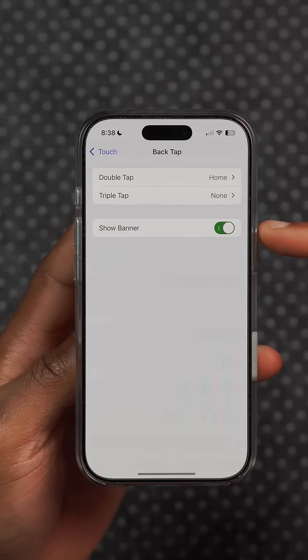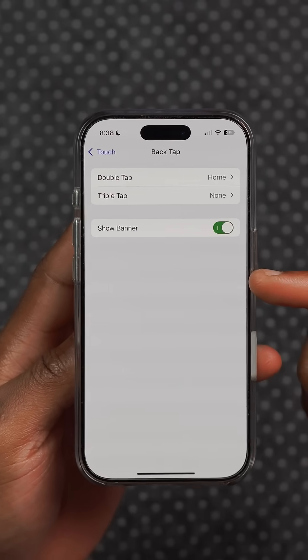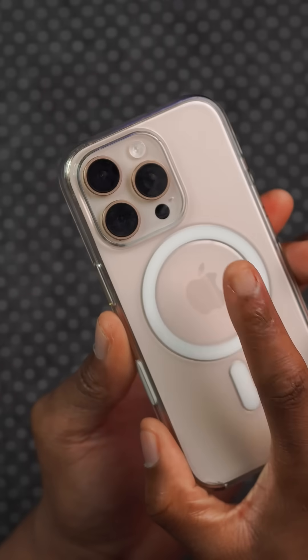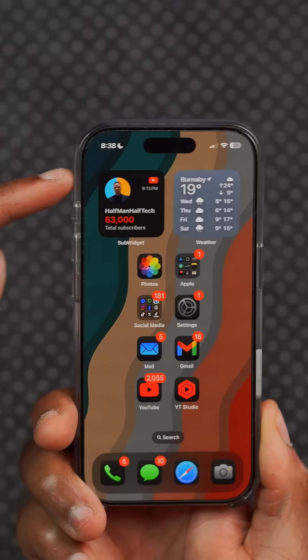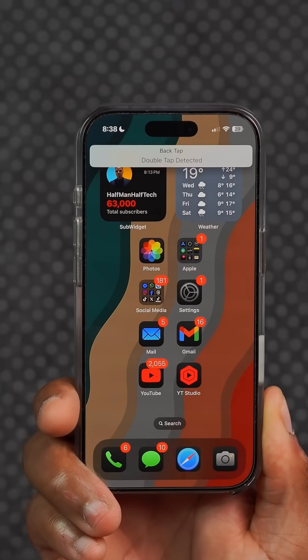Under the accessibility settings, there is a new option that allows you to show a banner when Back Tap is initiated. So if you tap your device's back just like this, you are going to see the banner show up and it will tell you Back Tap has been initiated, and it looks pretty good.